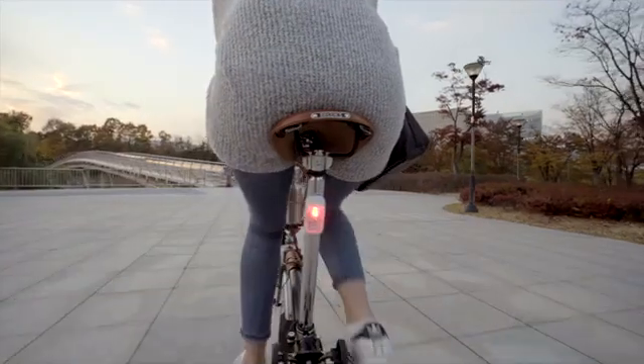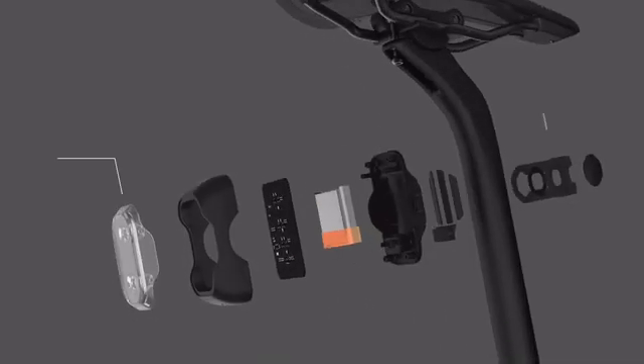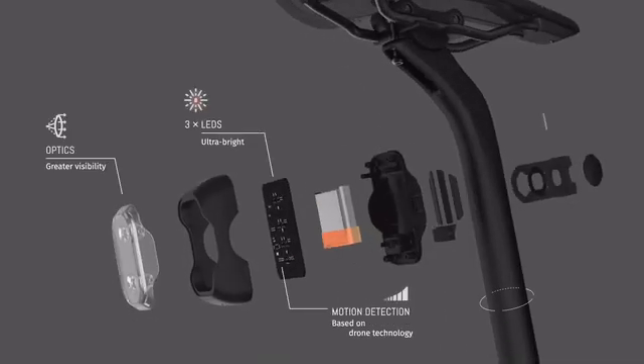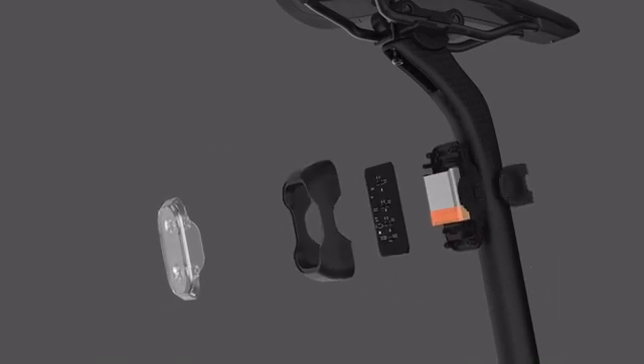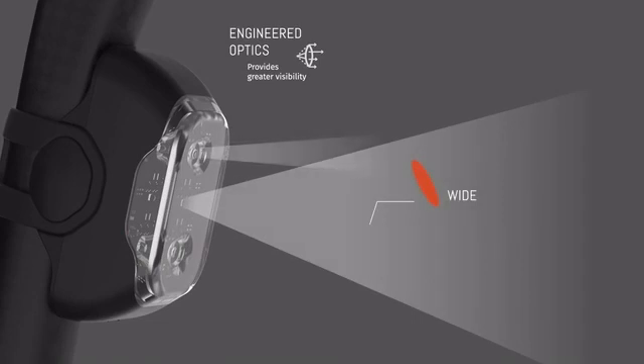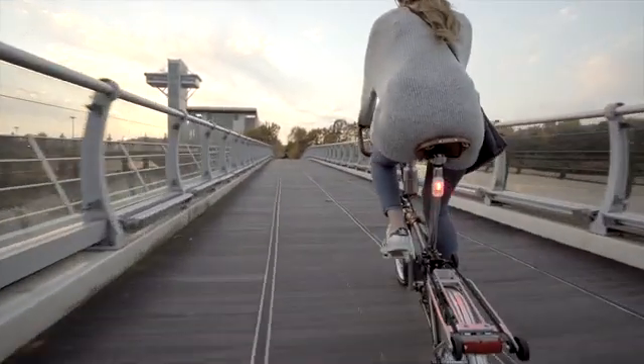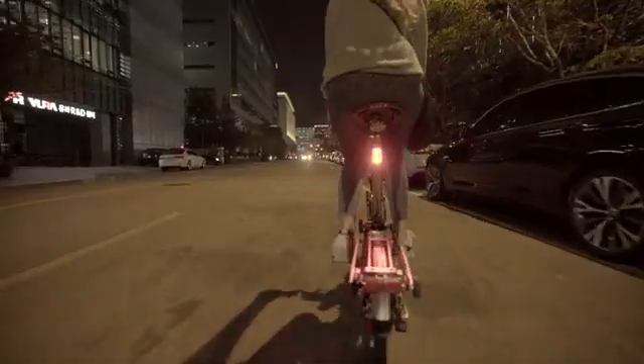Introducing Ryo, the intelligent and versatile bicycle taillight. Ryo increases your daytime and nighttime visibility for cars and other riders to see you. Ryo uses a high-visibility lighting system, three ultra-bright and highly efficient LEDs and two total internal reflection lenses, direct-in-focus light in wide, close and long-distance beams to maximize your visibility in bright sunlight and on dark roads.